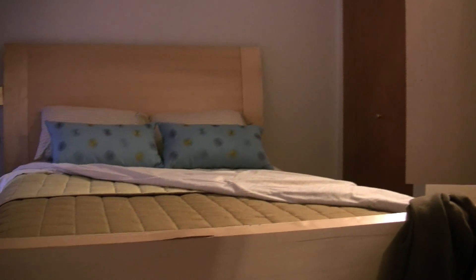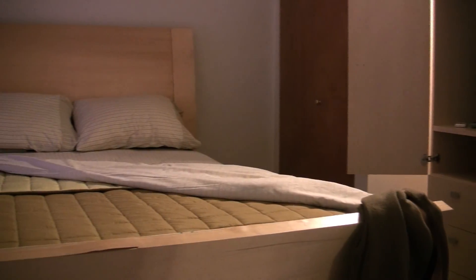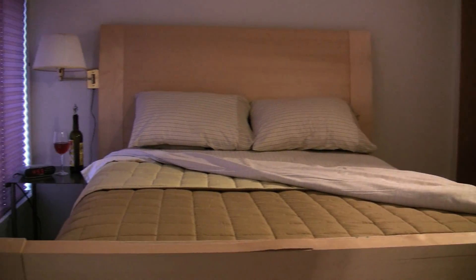This is the second bedroom with a spacious closet, full laundry facilities, cable television, and a very comfortable bed.